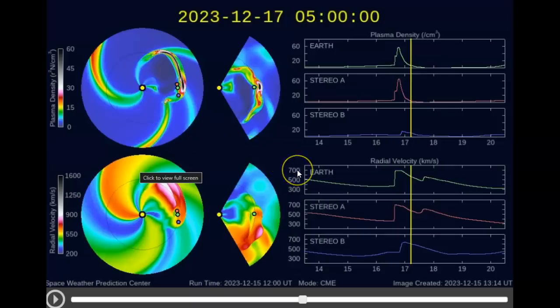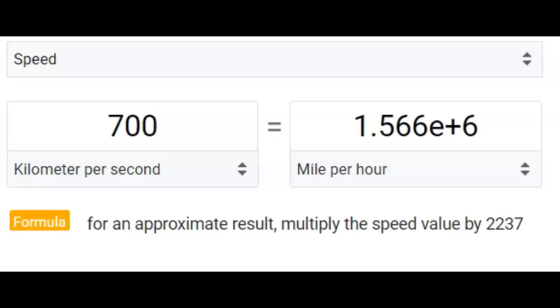700 kilometers per second solar wind speed — let's look at that in miles per hour. On the quick calculator, 700 kilometers per second is 1.566 million miles per hour. Very fast. It has slowed down — remember, it left the sun at 4.7 million miles per hour. But it's still going to be a hard impact because of the proton density.